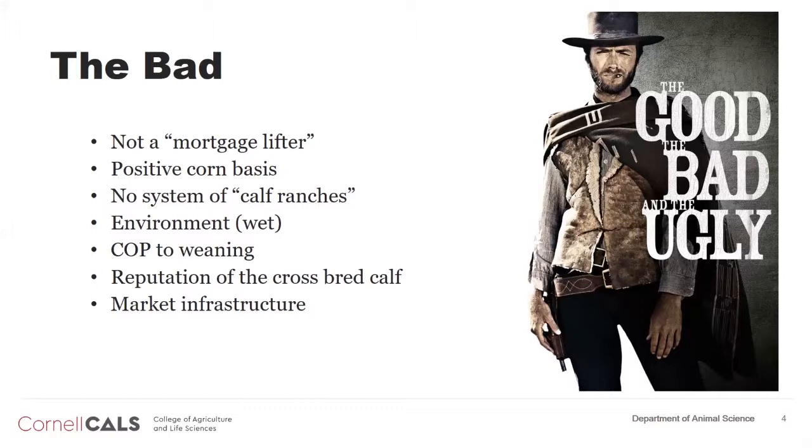We don't have a system of calf ranches. When you think about New Mexico, California, and Nebraska, they have huge calf ranches from 10 to 30,000 head in calf hutches. Our environment is a little challenging for that. Getting these calves raised is going to be a challenge, especially because the wet environment is both a good and a bad — good in that we have moisture, bad in that housing becomes more critical.